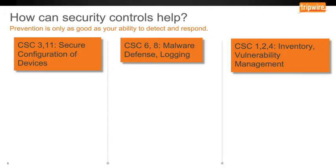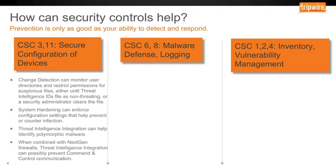Critical security controls 3 and 11 are around secure configurations of devices and change management. Change detection can monitor user directories and restrict permissions for suspicious files, either until threat intelligence identifies the file as non-threatening or a security administrator clears the file. System hardening can enforce configuration settings that help prevent or counter infection. Threat intelligence integration can help identify polymorphic malware — malware that's changing signatures all the time. When combined with a next-generation firewall, threat intelligence integration can possibly prevent command and control communication, which is crucial to stopping ransomware in progress.